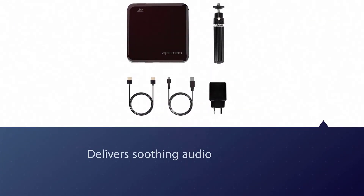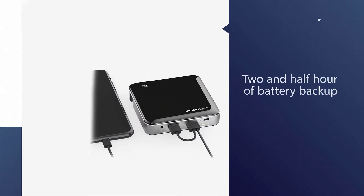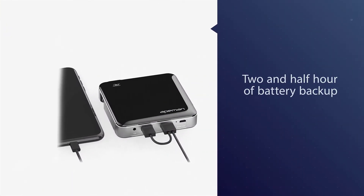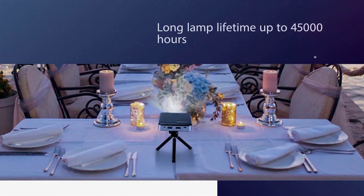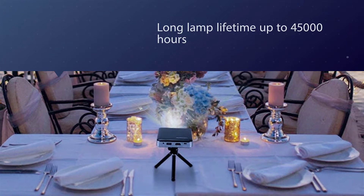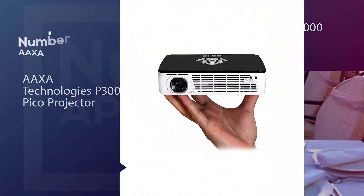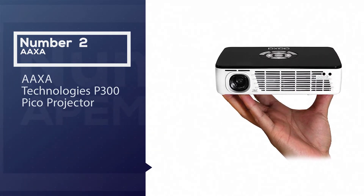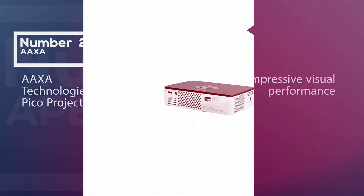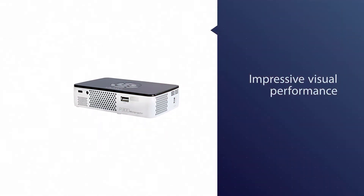The inbuilt dual speaker also keeps you from carrying external speakers, as it delivers soothing audio. Plus, the two-and-a-half hours of battery backup is like a cherry on the top and allows you to use the device without requiring a power outlet.